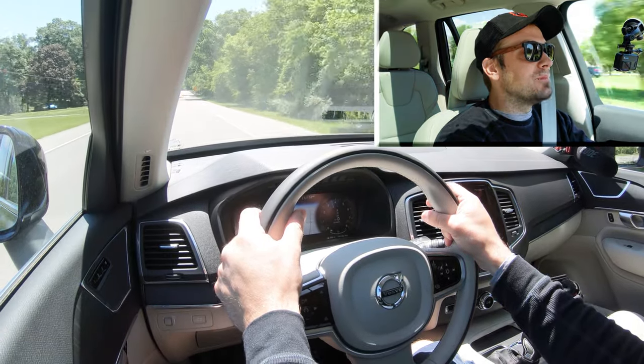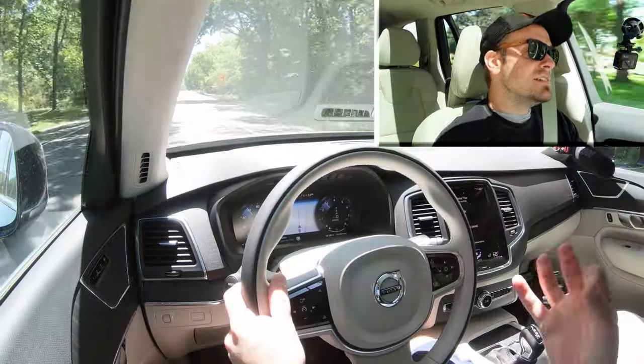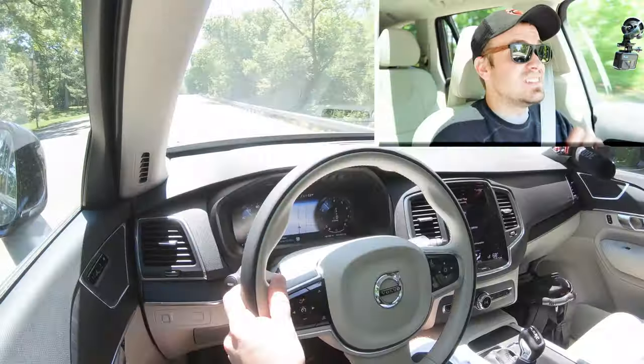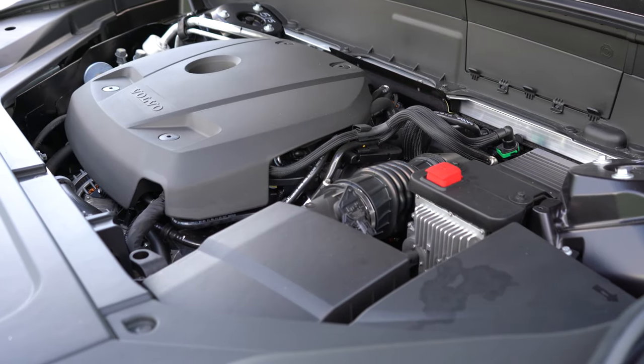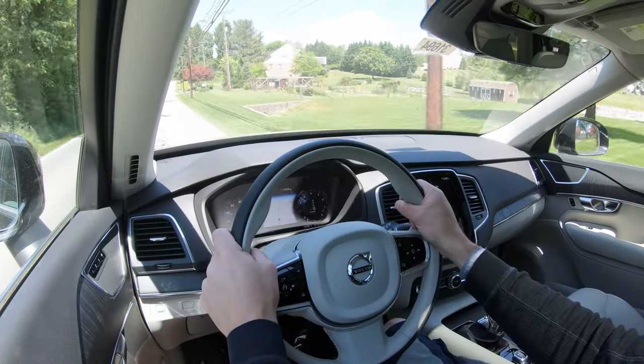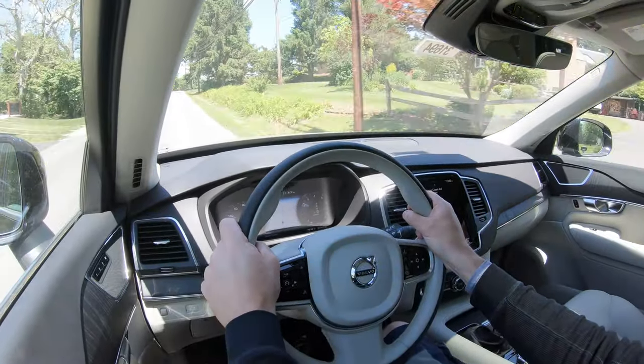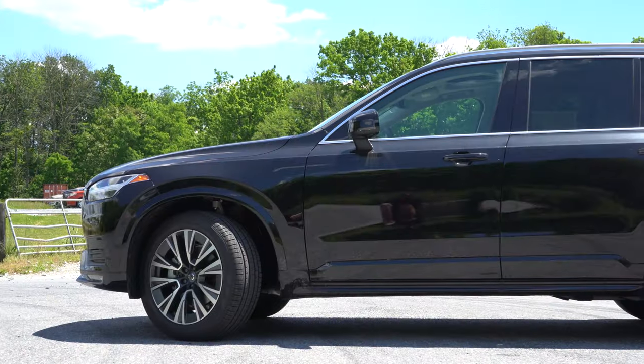For a three-row SUV, you're certainly not going to have any issues merging onto the highway. This is a turbocharged and supercharged engine, and there was no turbo lag — possibly because of that supercharger. Definitely a good bit of acceleration for a three-row SUV like the XC90, so you're not going to have any issues there.